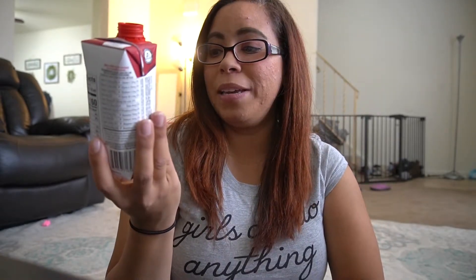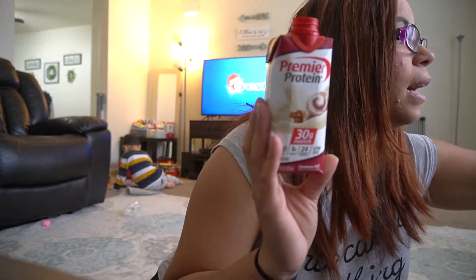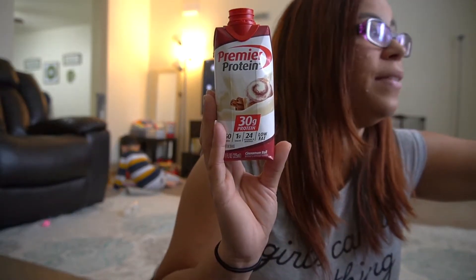I want to give this a five-star because it kept its word and it actually tastes really good. We'll see if it actually does help me with the weight loss that I'm trying to do. This is amazing — it tastes just like what it says. Thanks so much for watching, and I'm most likely going to give you guys a review on the other flavors.